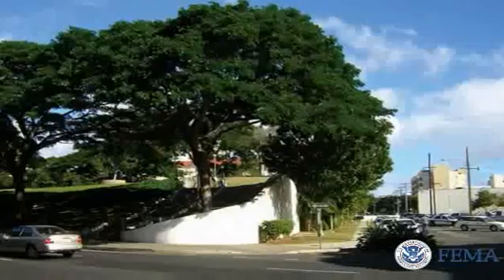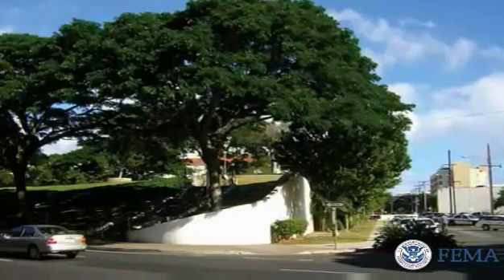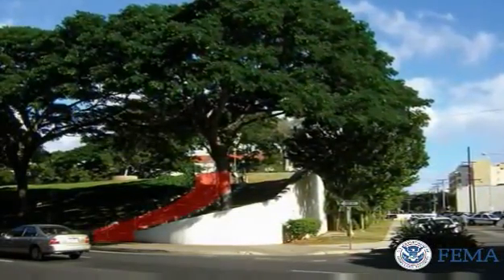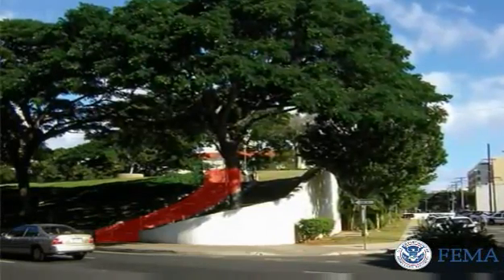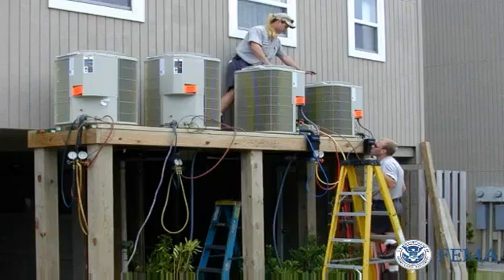In addition to structural design, those planning for vertical evacuation facilities should consider accessibility, including accommodations for individuals with physical disabilities, parking, pets, occupancy limitations, and the protection of critical functions such as emergency power and provisions such as food and water.